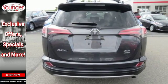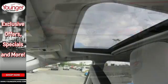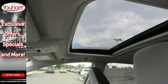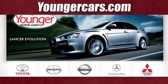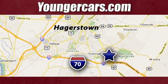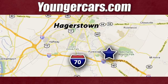Tap into your sense of adventure and take this RAV4 places you've only dreamed about. Stop by for a test ride today. Visit our website at YoungerCars.com. We're conveniently located at 1945 Dual Highway in Hagerstown, Maryland.